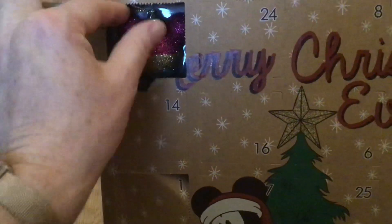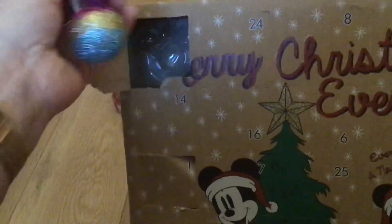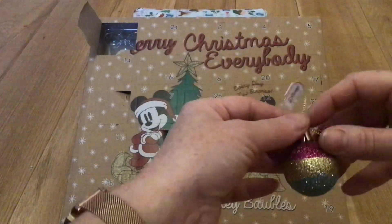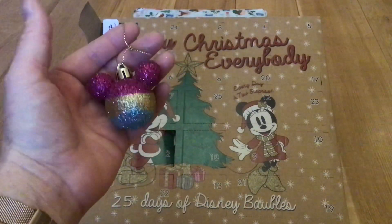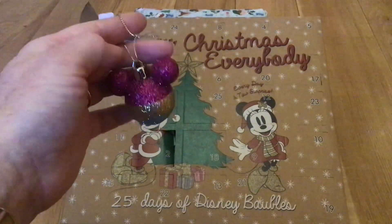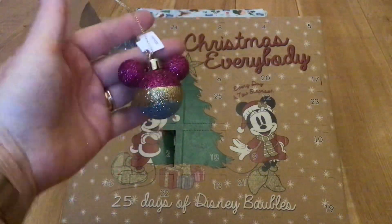That's so awesome! Behind door number three is a pink, yellow and blue sparkle bubble Mickey Mouse head shape. That is so cute. Door number three.